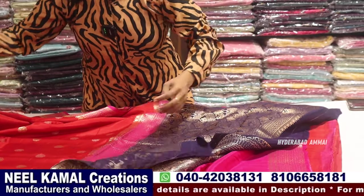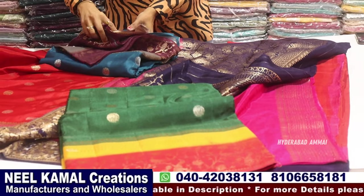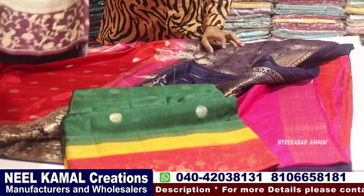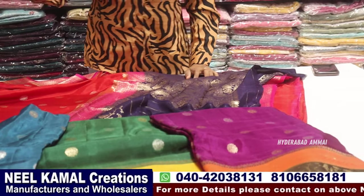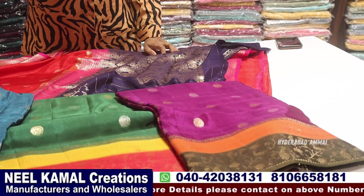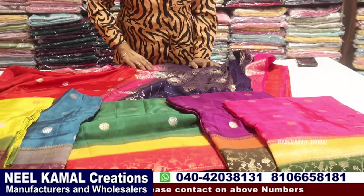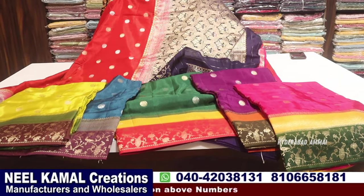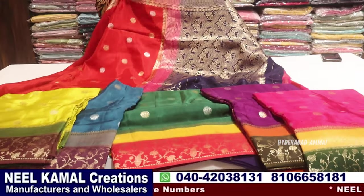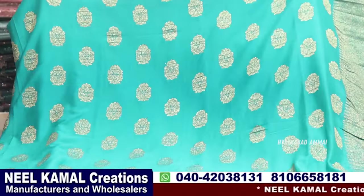I will try to find the colors — green, bottle green. It's super good. The fabric feels super good — menthic green is also available. Now I am looking at pure Georgette — premium quality.